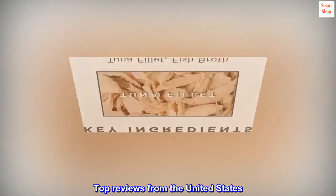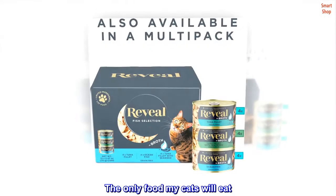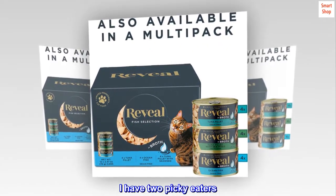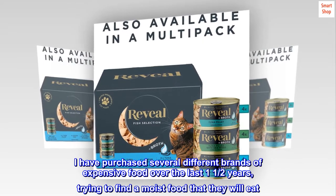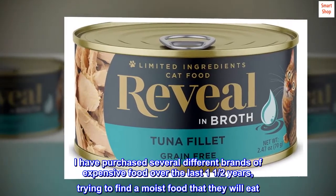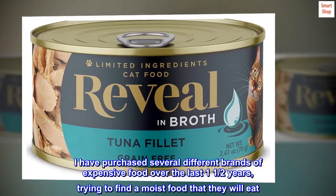Top reviews from the United States. The only food my cats will eat. I have two picky eaters. I have purchased several different brands of expensive food over the last one and a half years, trying to find a moist food that they will eat.